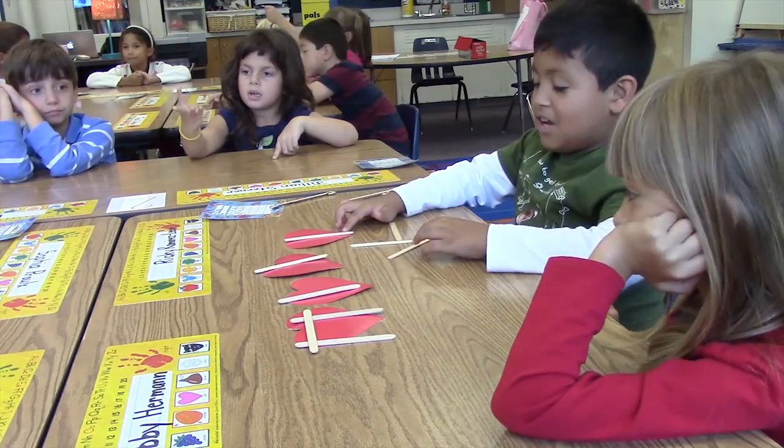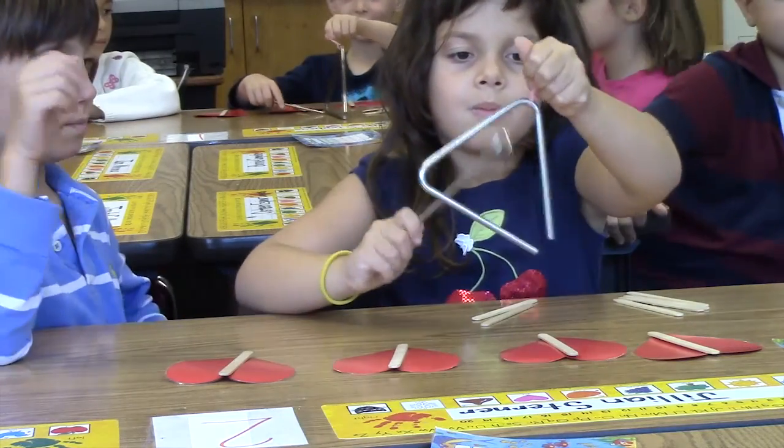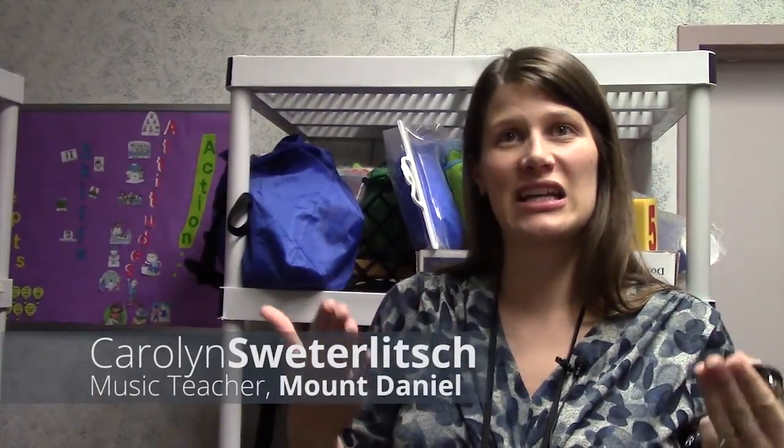Hi! How many classes do you do a day? I do about five. They're 50 minutes this year also. Usually they would get music twice a week, but now they're only getting it once.